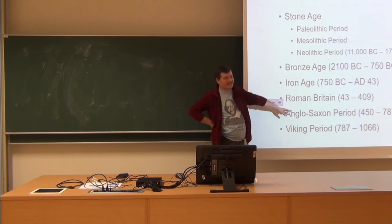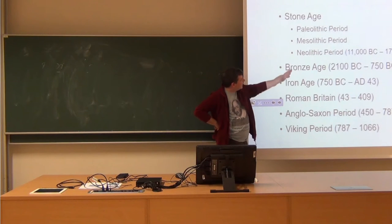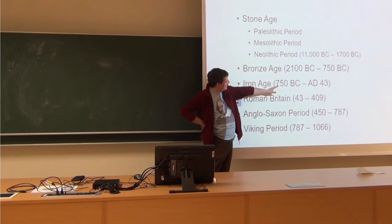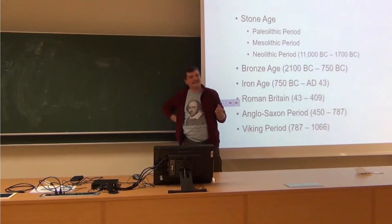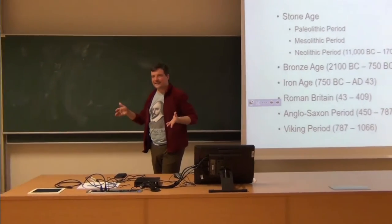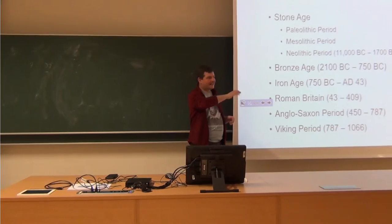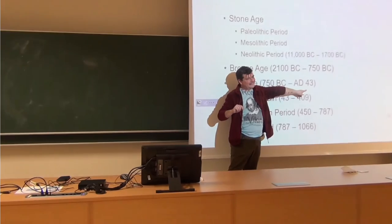It gets better from the Roman period, but then again we also have some uncertainties. Everything up to the Roman period — 11,000, 1,700, 2,100, 750 — these dates are obviously too nicely round. The reason they are too nicely round is because we don't know exactly; we are happy that we can say it is roughly at that time. Until we get to one actual year.